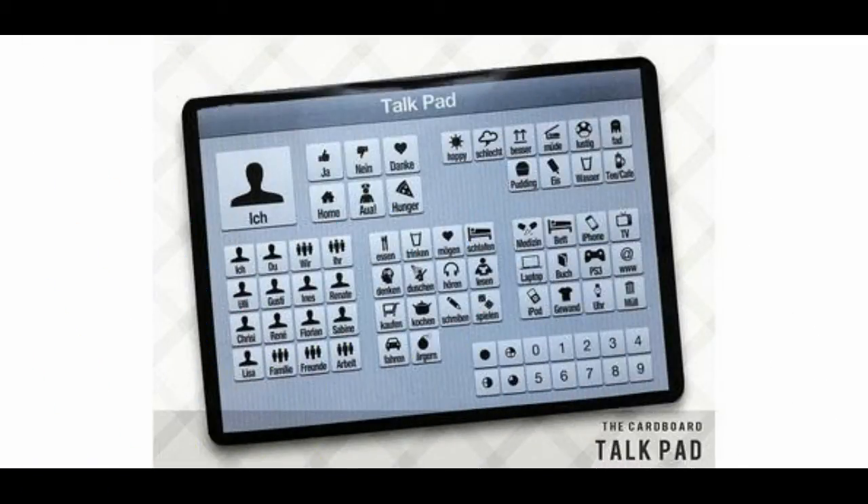At number three is TalkPad. This is a picture schedule for students with disabilities such as ASD. Some students with ASD have trouble following a schedule that is different from their normal routines. Teachers have to use repetitive verbal prompts to keep the students on track.